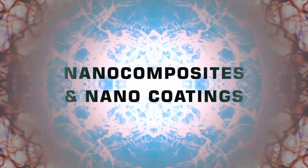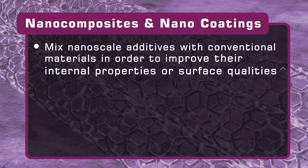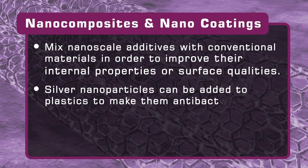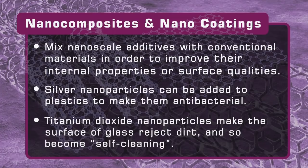Nanotechnology is also already being used to create nanocomposites and nanocoatings. These mix nanoscale additives with conventional materials in order to improve their internal properties or surface qualities. For example, nanoscale particles of silver are now added to some plastics to make them antibacterial, while nanoparticles of titanium dioxide are routinely applied to glass so that its surface rejects dirt and in effect becomes self-cleaning. Tiny lattices of carbon atoms, known as carbon nanotubes and graphene, are also starting to be added to some paints and plastics in order to make them stronger or electrically conductive.